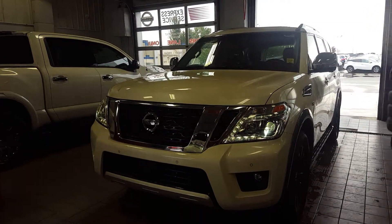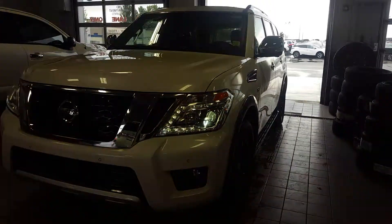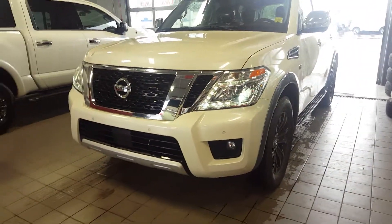Hey there, Craig. This is Orlando from Sherwood Nissan. Just wanted to show you a quick video here to show you the exact unit that you had selected online.